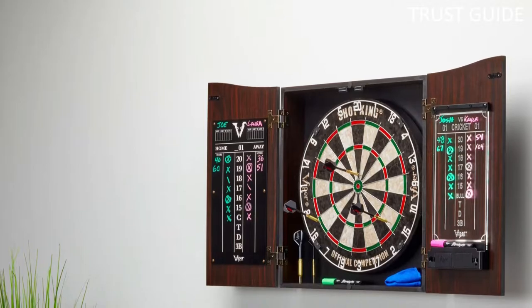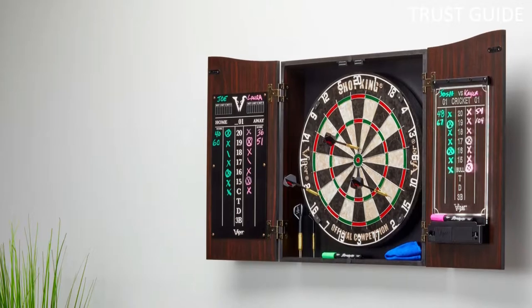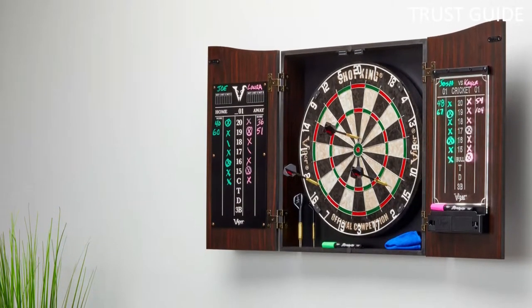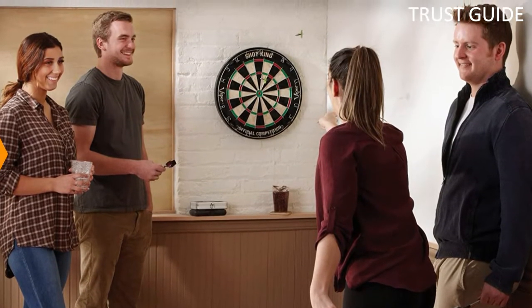With a dry-erase board for scorekeeping and different premium versions with better darts, everything is contained within a protective cabinet that folds up for easy carrying. The cabinet also looks classy and distinguished enough for any room in your house.